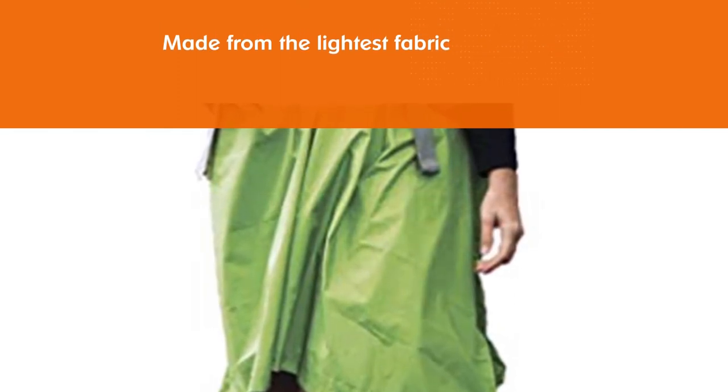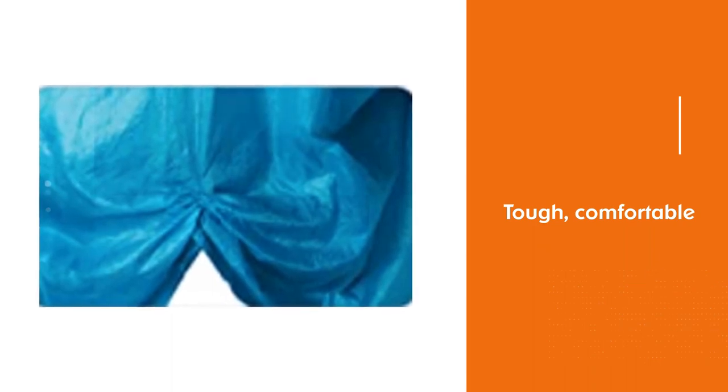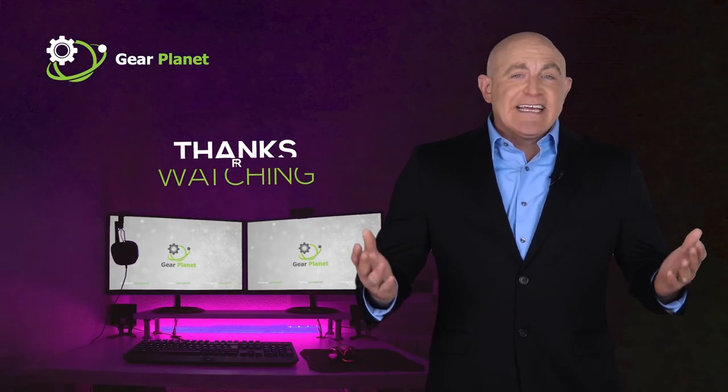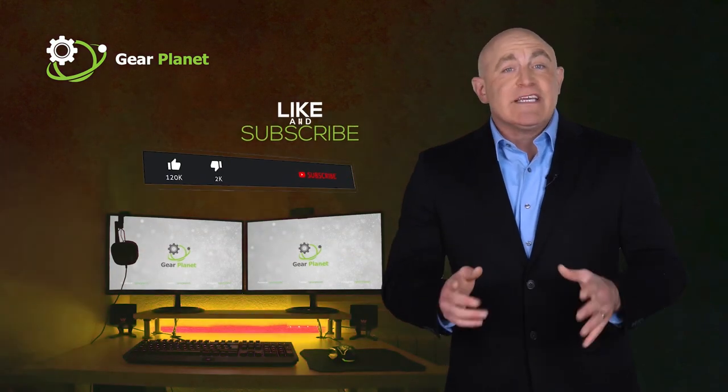Staying dry and staying stylish does not have to be mutually exclusive. The best rain ponchos money can buy have come a long way from the days of throwing something of a trash bag over your shoulders. Remember to leave a like and subscribe for more videos.